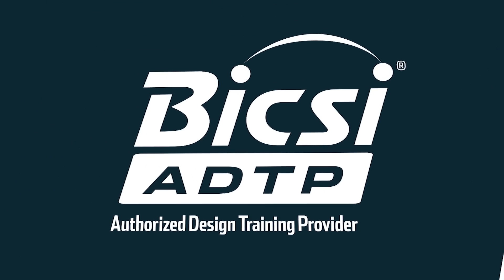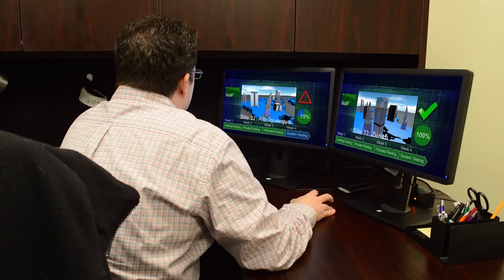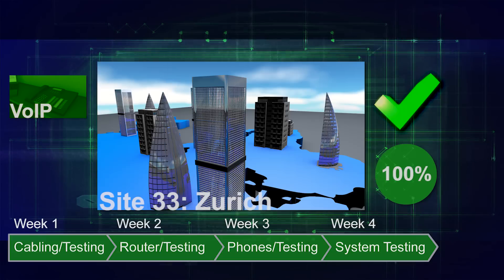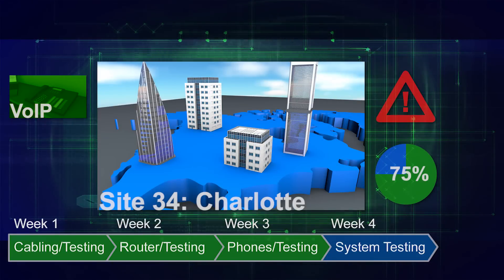As a Bixi-authorized design training provider, Concert Technologies not only provides the training, but lets you experience for yourself how technology infrastructure projects are managed in our Global Technology Rollout Command and Control Center, located in the same facility.